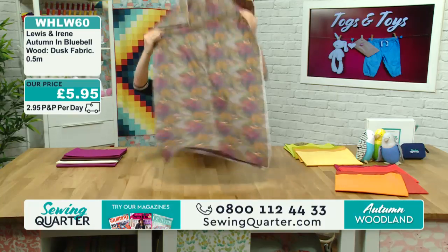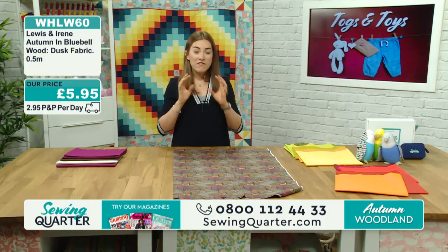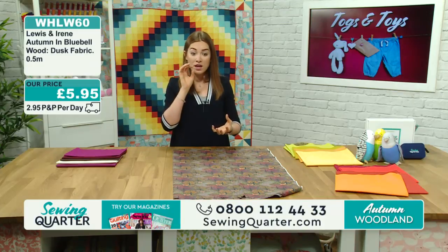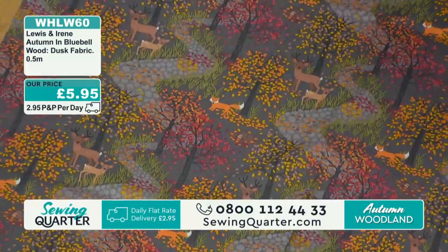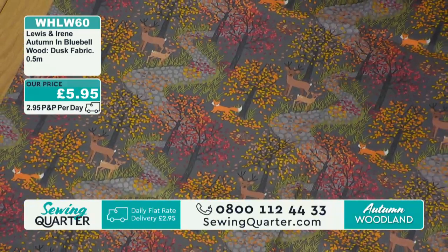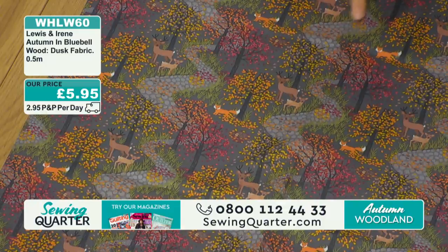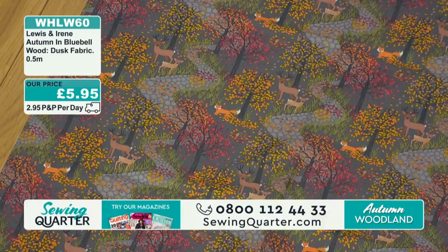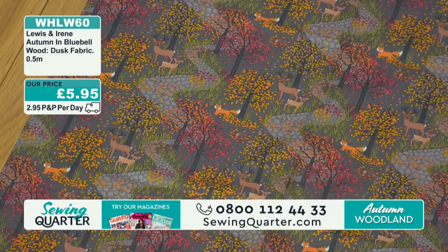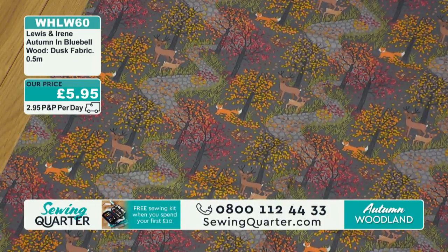Oh, this is beautiful. Lewis and Irene are a family-run company based in the New Forest, so you can really see this in these fabrics with that influence of the autumn trees and woodland animals you would find there. This is a gorgeous fabric on a lovely slate grey background, and the feature is those pink, orange and red speckles in the trees - your foxes and your hedgehogs. This is being sold by the half metre. The bluebell wood in dusk is £5.95 per half metre.